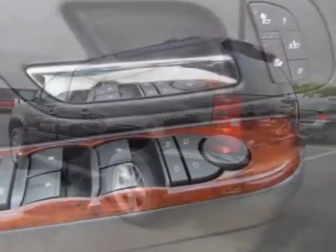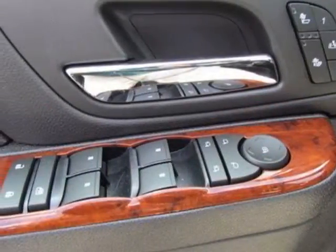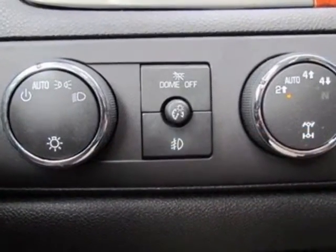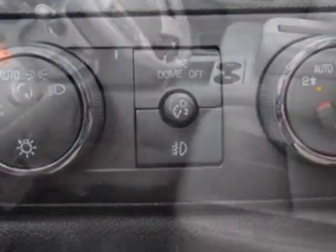This Suburban boasts a 5.3 liter engine and has a 6-speed automatic transmission. Additional options for this vehicle include the seats,